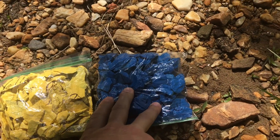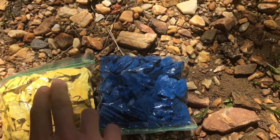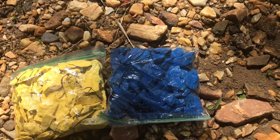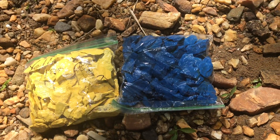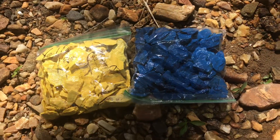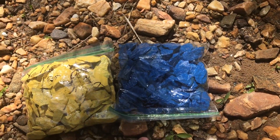These blue ones I want to plant on the other side. I'm just going to see how far they travel over time. So the next several trips I'm making here, I'll be keeping my eyes open for these two colors, and that way I'll know how far they've traveled in a given amount of time. I'm going to sprinkle the yellow ones above the catch and the blue ones below it, and we'll see what happens.